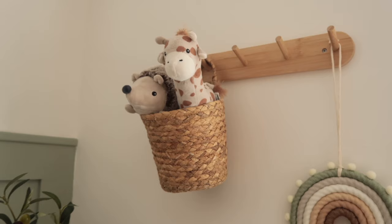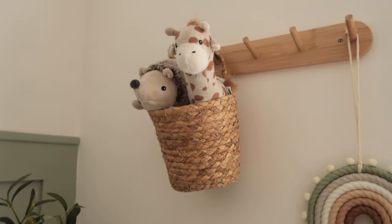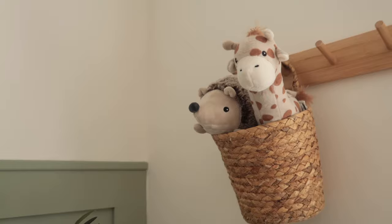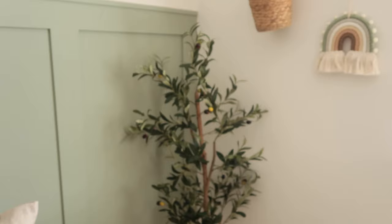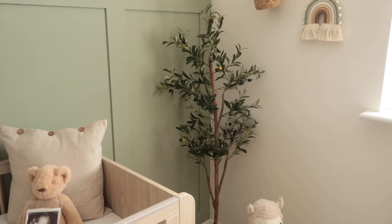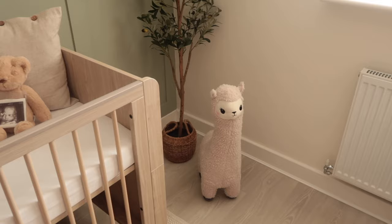We decided to hang this little basket — also from Amazon. We got two but only needed one. I put these little soft toys from H&M inside — a giraffe and a hedgehog, they're just so cute. Over here we have our olive tree — I knew I wanted some sort of faux plant in this room and it looks really lovely in that corner. Then we have our little llama at the bottom, also from H&M, which is so cute.